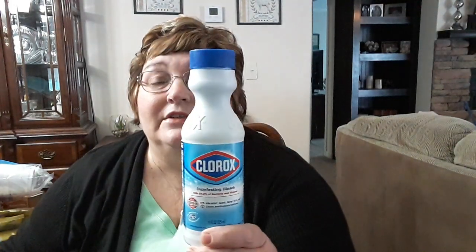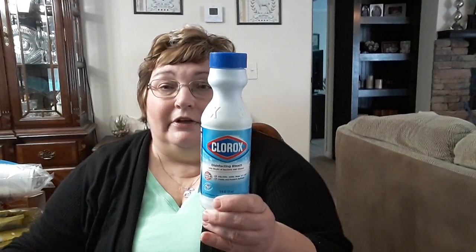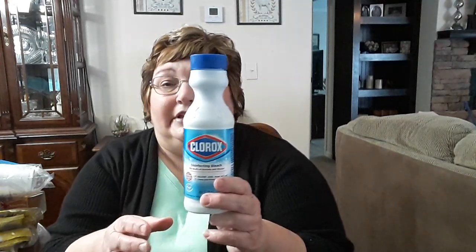I picked up this small thing of disinfecting Clorox bleach. I like to keep this at my kitchen sink for items that need some extra cleaning. It's just the right size to keep at my sink — it's 11 fluid ounces.